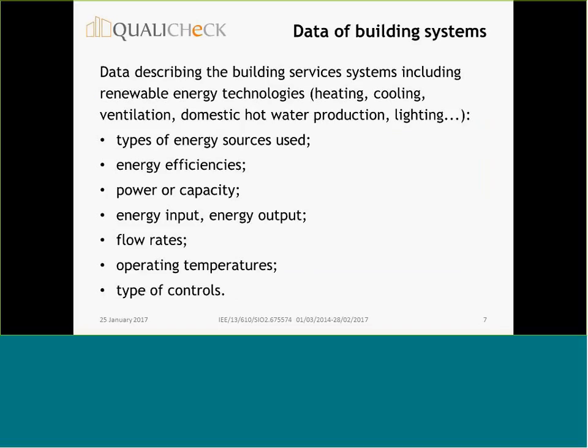What are typical data describing energy services systems, including renewable energy technologies? For instance, in the area of heating, cooling, ventilation, and domestic water production, we typically have input data on types of energy sources used, energy efficiencies, power capacity, energy input, energy output, flow rates, operating temperatures, and types of controls.